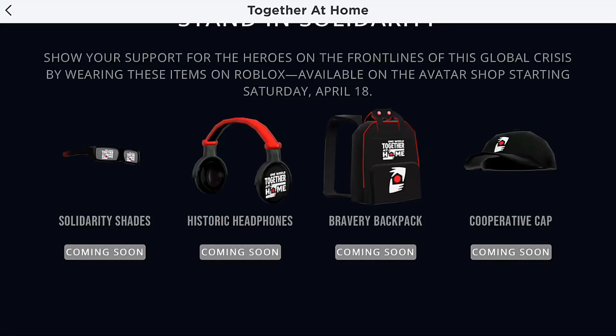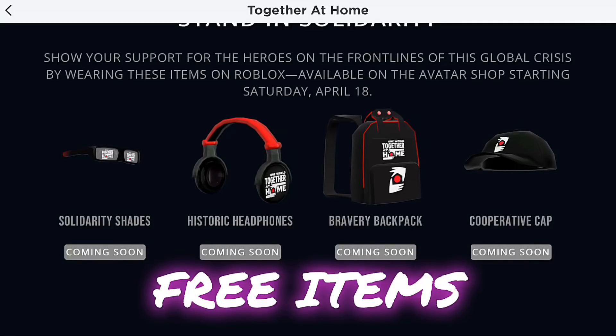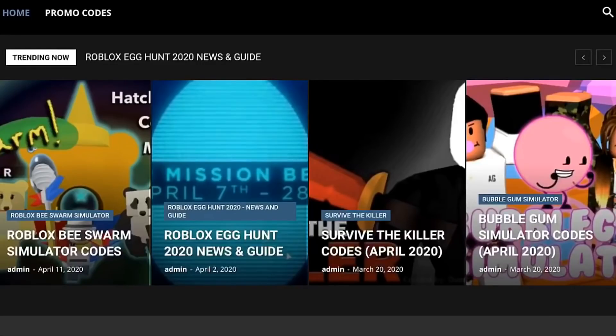In today's video I'm going to show you how to get these four new items, so stay tuned.